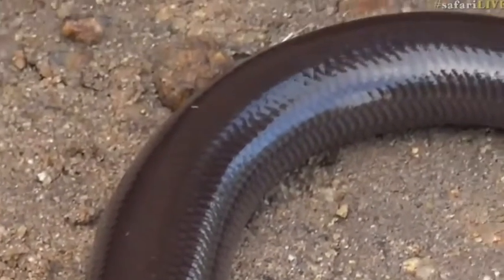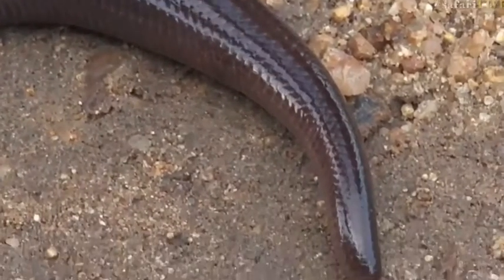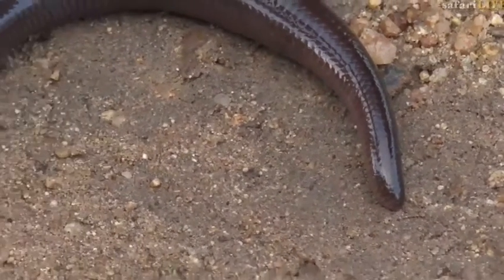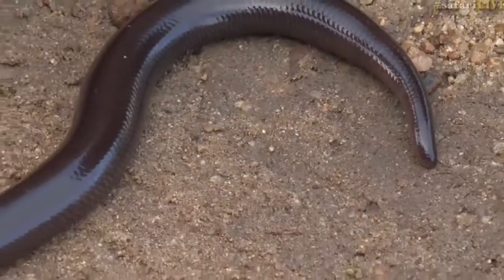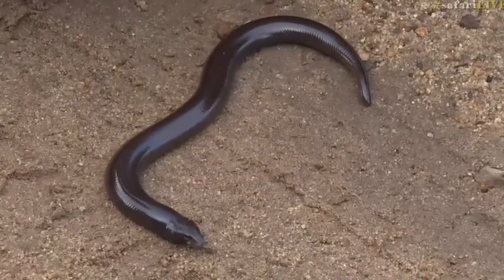They hunt for worms and things like that underground, moving down tunnels made by termites and rodents. As they move through there, arthropods, insects, and earthworms are what they feed on.